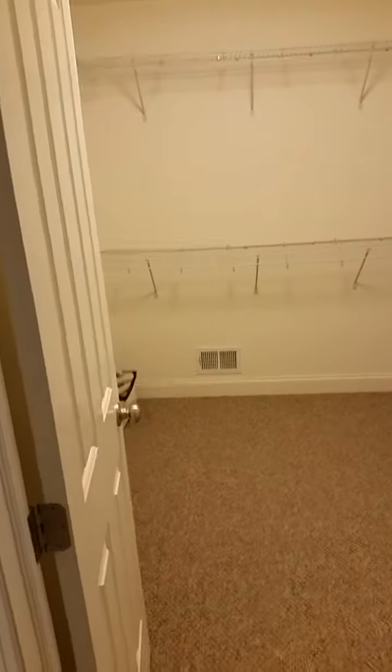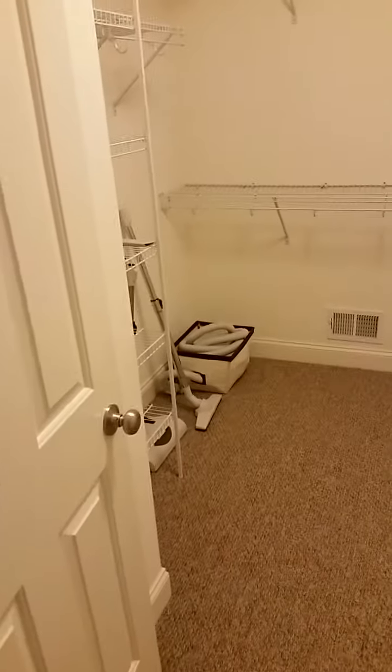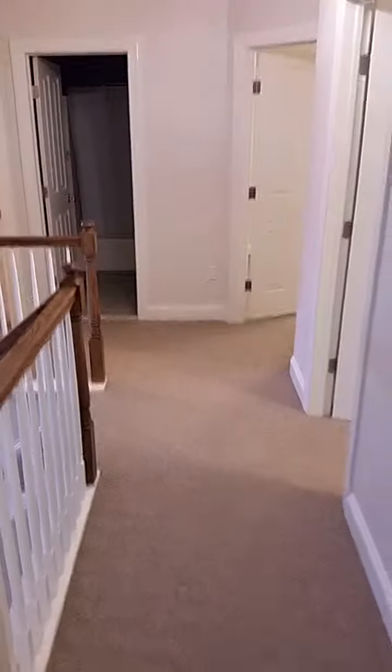Here is the master bedroom's walk-in closet. You can see the vacuum cleaner components for the whole house vacuum system. There is central air here as well.